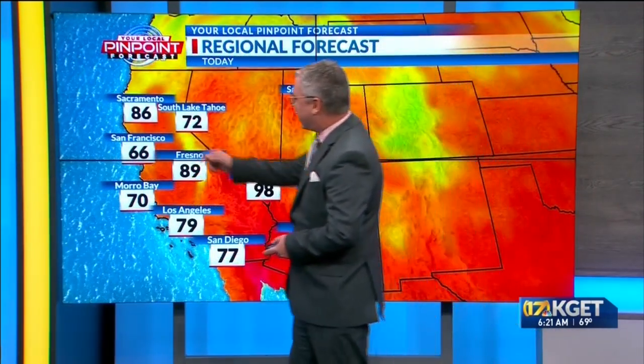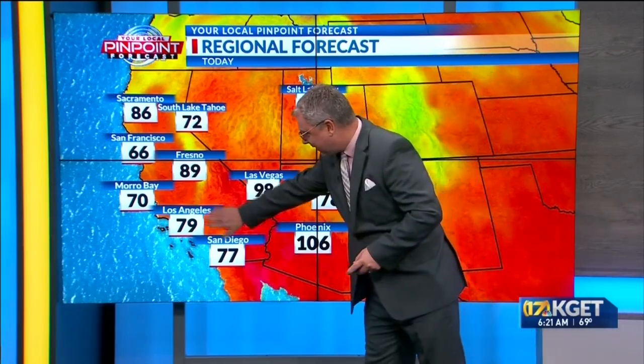It's going to be a beautiful morning out in South Lake Tahoe as well. Looking at 86 in Sacramento today, Tahoe at 72, 89 in Fresno — dropping below 90. We've got 70s into L.A. and San Diego. Vegas is happy to be below 100 at 98, but not so much out of Phoenix at 106 this afternoon.